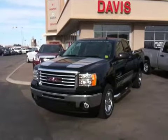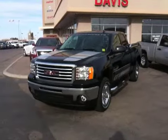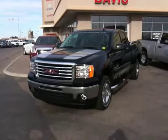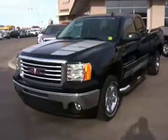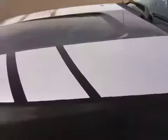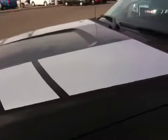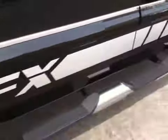This is a 2012 GMC Sierra 1500 SLE Extendacab. This truck has the ground effects package, which includes ground effects decals on the hood, ground effects decal on the windshield, and along the rocker panel.